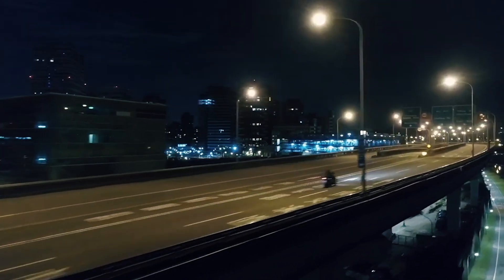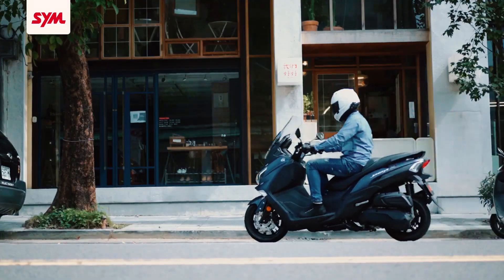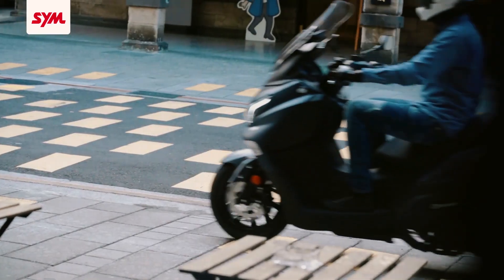This time around, it amazingly comes with dual ABS channels and a traction control system. Welcome to the MotorThread channel, bringing you the latest releases, overviews and updates of motorcycles around the globe. Introducing the new SYM JoyMax Z Plus 300 motorcycle.